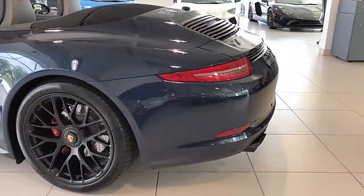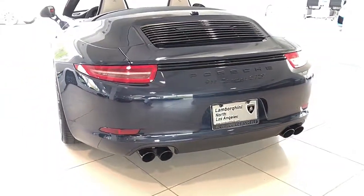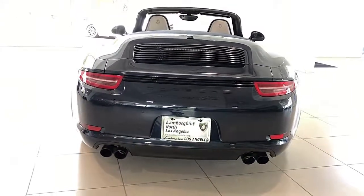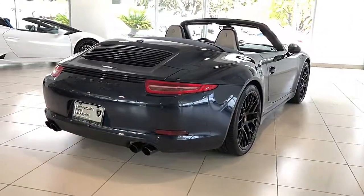Lamborghini North Los Angeles proudly presents this 2016 Porsche 911 GTS Cabriolet, configured in dark blue metallic exterior over a black leather interior including Alcantara GTS package, sporting stunning rhodium silver deviated stitching and instrument dials in silver.